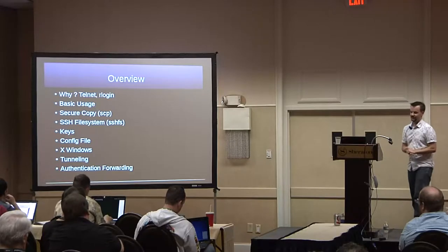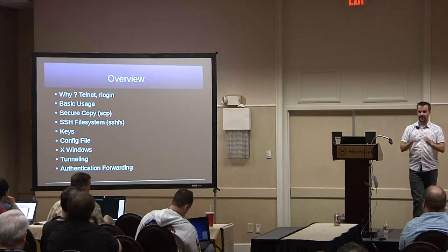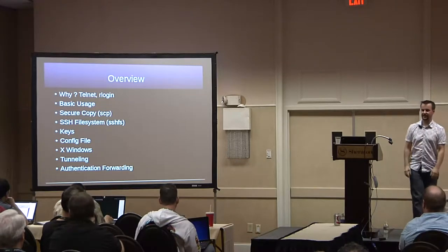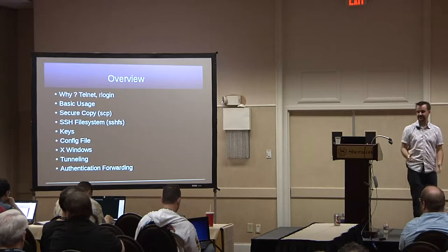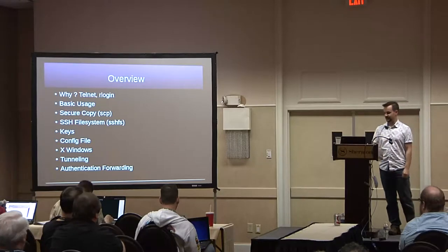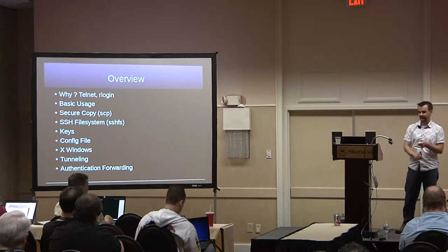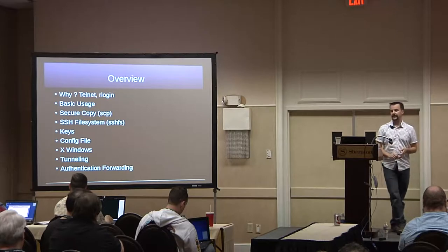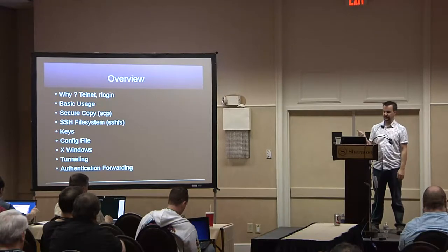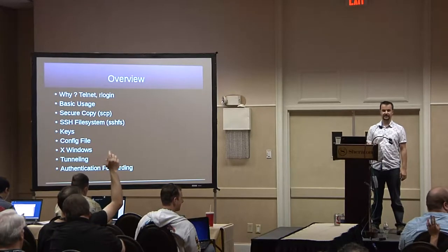Here's an overview of the talk. We're going to cover how to use SSH — not the type of encryption or implementation details, but how you can get more out of using SSH in your day-to-day work. I'll cover basic usage, other tools like secure copy, key generation, and the config file, which is a big time saver. About 50% of you use a config file for SSH.